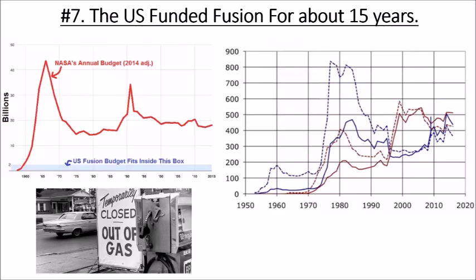Number seven: the US has funded fusion for really only about 15 years. The oil crisis put great pressure on the Carter administration to do something about energy, and Jimmy Carter dumped a ton of money into energy programs. You can see the fusion energy budget shoots way up in the mid-70s, stays high through the early 80s, then comes down. We funded it for the energy crisis and to stay ahead of the Soviets during the Cold War.